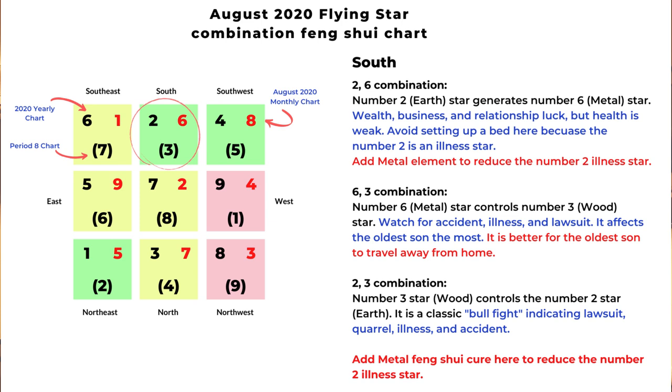The next combination is six and three: number six metal star controls number three wood star, so we should watch for accident, illness, and legal trouble — it can affect the oldest son the most. The next combination is two and three: number three wood star controls number two earth star, and this is a classic bull-fight combination indicating quarrel, lawsuit, illness, and accident. Because of the number two illness star, we can add metal objects to reduce the energy of the number two star.